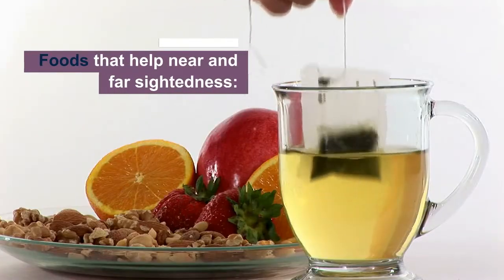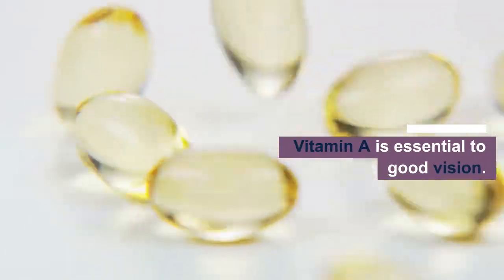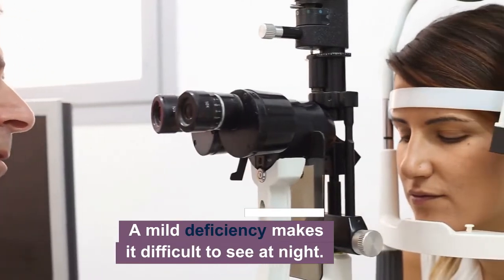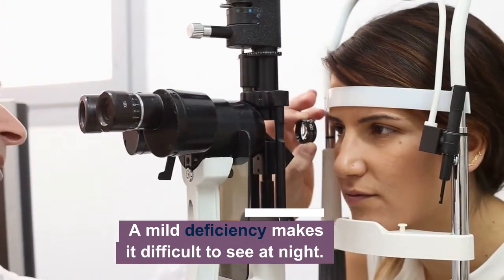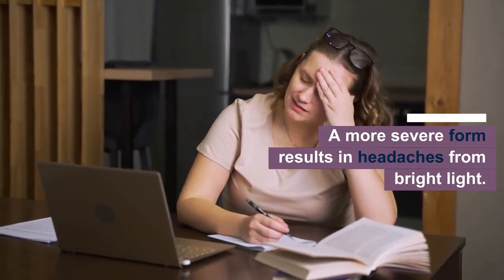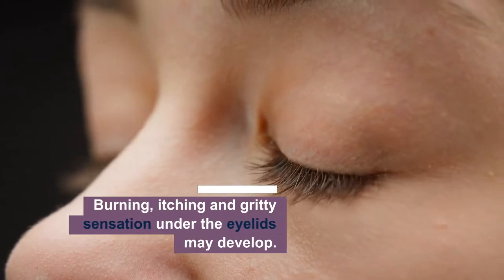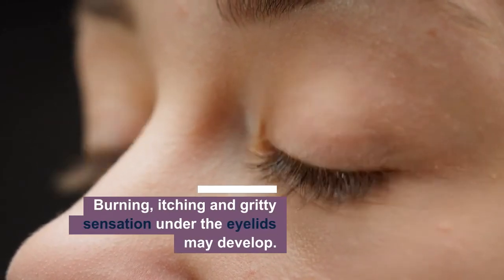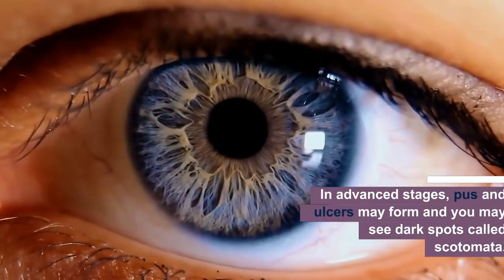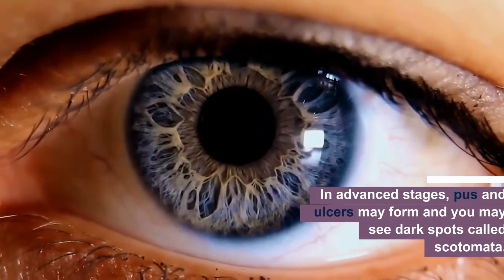Foods that can help with near and farsightedness: vitamin A is essential to good vision. A mild deficiency makes it difficult to see at night; a more severe form results in headaches from bright light. Burning, itching, and a gritty sensation under the eyelids may develop, and in advanced stages, ulcers may form and you may see dark spots called scotomata.